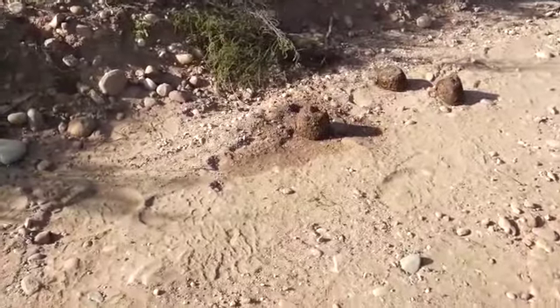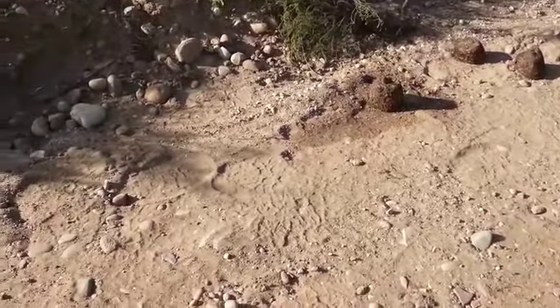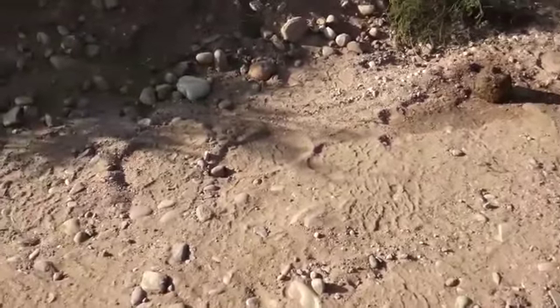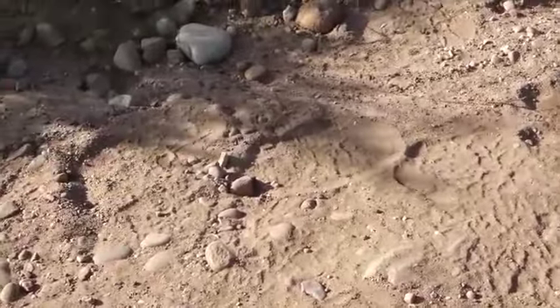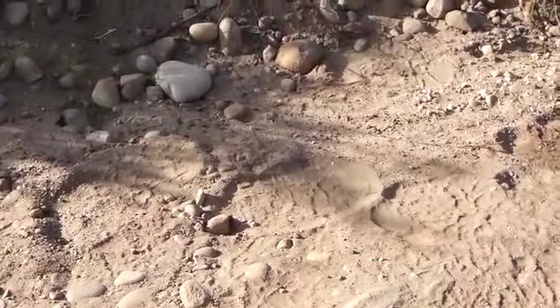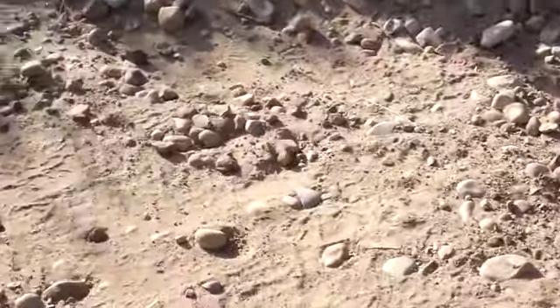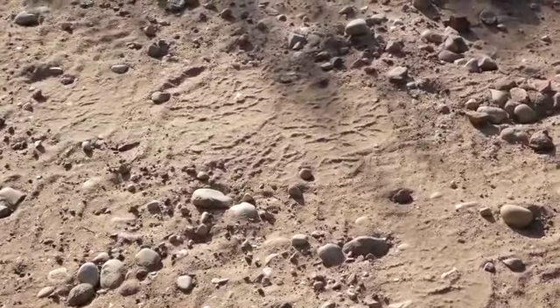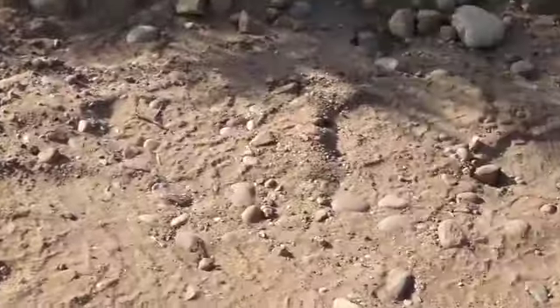Looking around at the tracks around this dung, you've got all sorts of different sized tracks — some slightly larger, some slightly smaller. So you've got youngsters and slightly older elephants here as well, all bunched together and overlapping around this area. I think maybe that big elephant has met up with these guys.